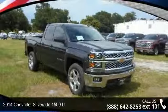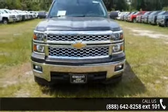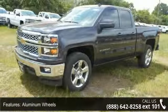Presenting the 2014 Chevrolet Silverado 1500. If you are looking for a first-rate auto, this one could be yours today. This vehicle comes with a reliable 8-cylinder engine, connected to a smooth shifting automatic transmission.